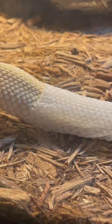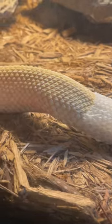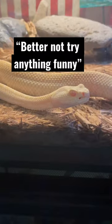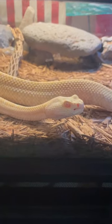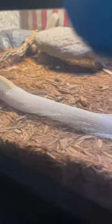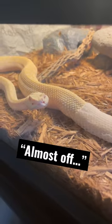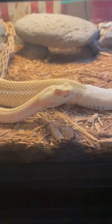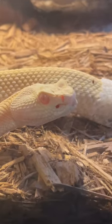Instead of the shed coming to a pointy tip, as it would for a non-venomous snake like a kingsnake or gopher snake. So if you live anywhere where you're worried about finding rattlesnakes and you find a shed skin in your backyard — if it comes to a pointy tip at the end of the tail, it's not a rattlesnake. If it comes to a big hole or opening, well then you might be dealing with a rattlesnake.